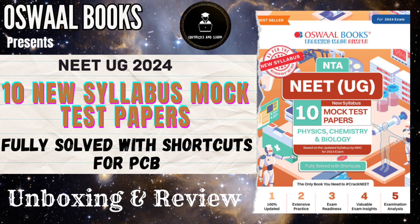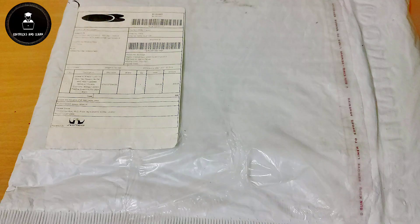Hey guys, welcome again to Do Tricks and Learn YouTube channel. In this video we are going to see the complete review and unboxing of Arswell Books 10 new syllabus mock test papers for PCB.